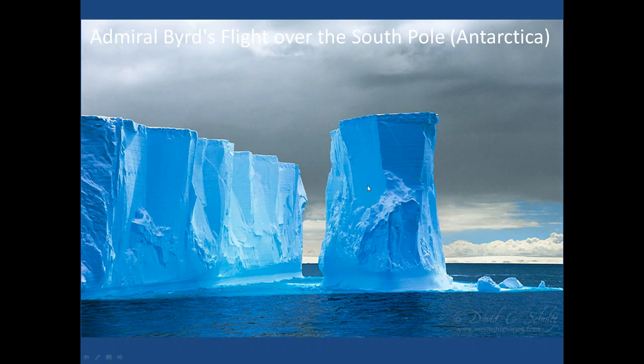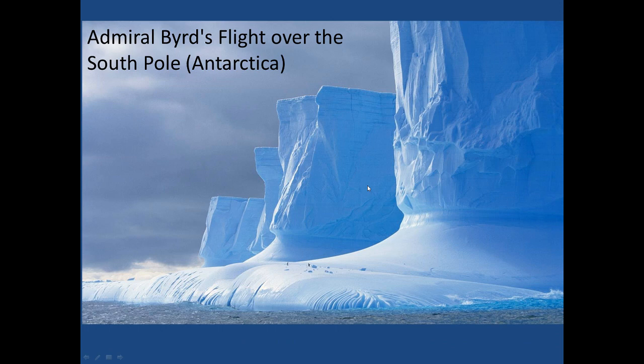Admiral Byrd, who actually went to the Antarctica area for the first time, made an entry in his diary about his observations — he talks about huge ice columns in this area. Later, when people went based on reading his account, they captured some photographs showing huge ice columns in this area. All these things may not conclusively indicate the presence of a huge column below the south pole, but at least some columns have been seen and photographed — supporting the possibility that there could be some reality to the words of scientists talking about the presence of a conical structure below the south pole.